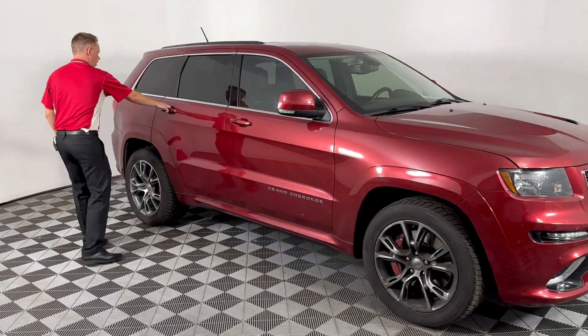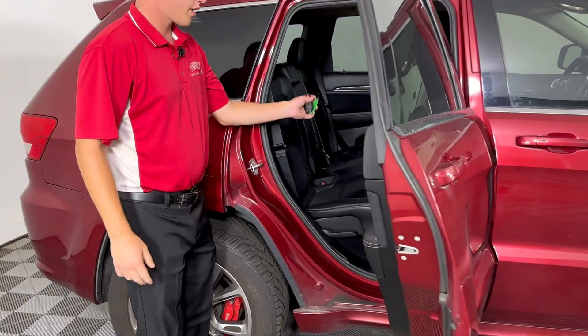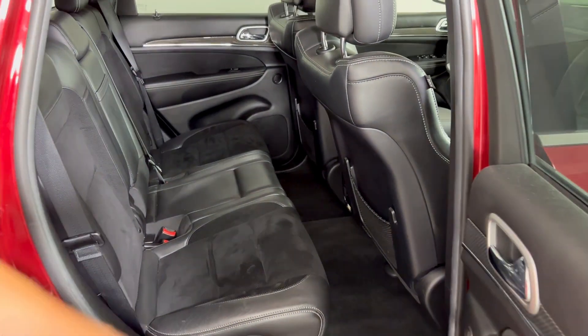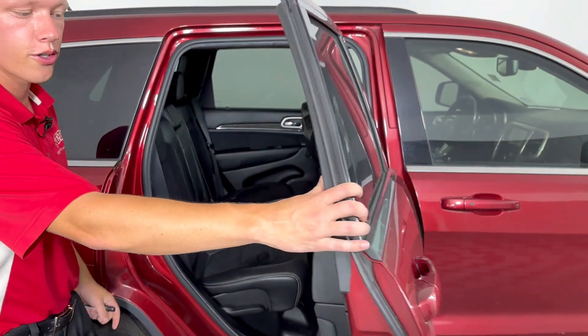As well as backseat convenience for groceries, kids, anything you'd like. It's got the fancy leather seats with the suede interior that are heated and ventilated, and the back seats are even heated as well.